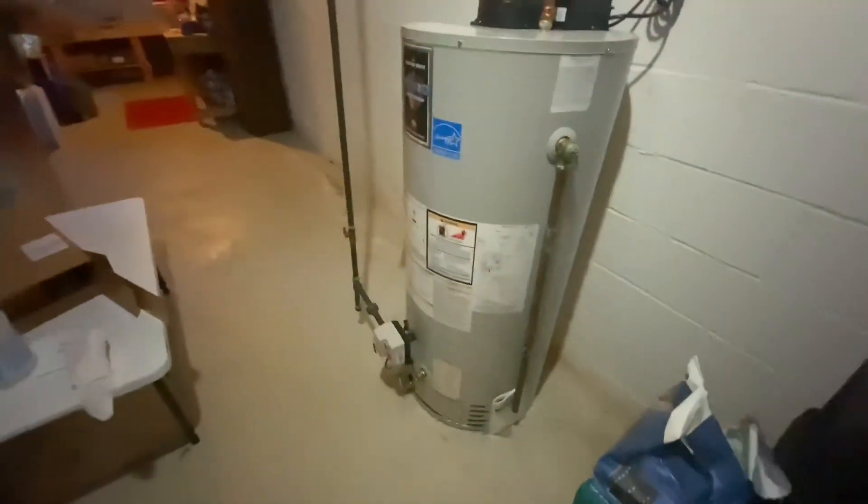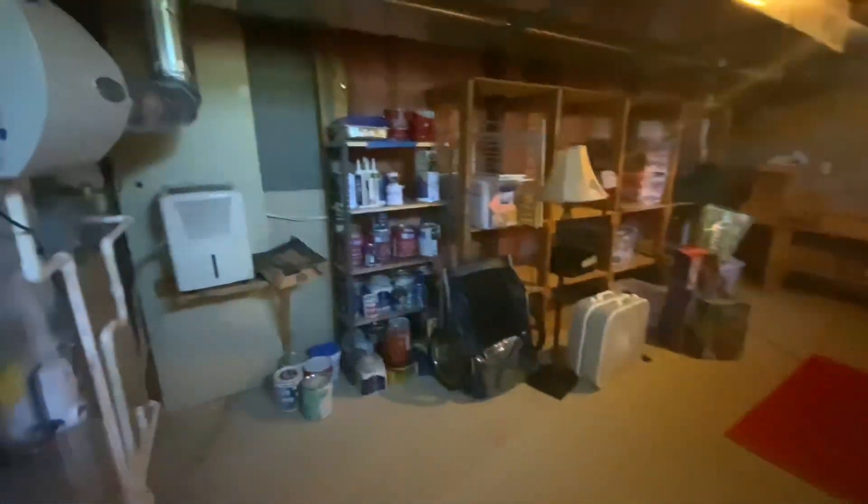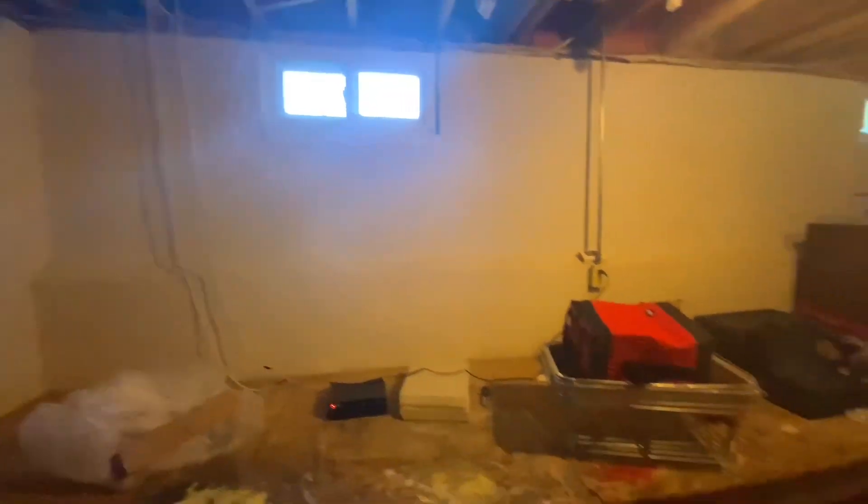All mechanicals are in good working order — you've got your water heater, your furnace, and plenty of storage. You'll also notice the radon remediation system: there's a fan that pulls radon out and up over the roof.